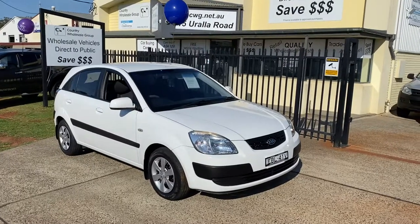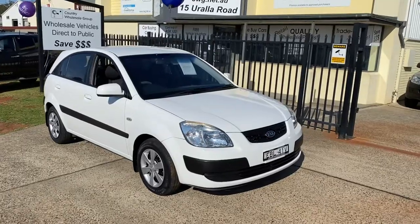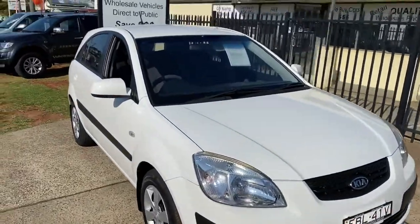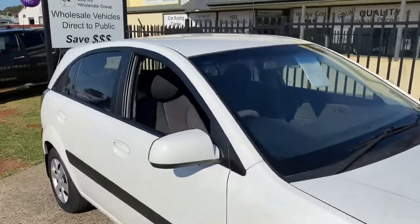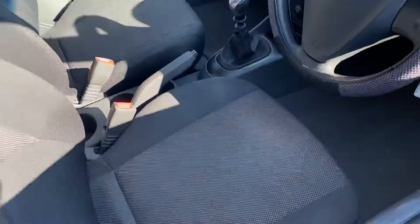Check out this little beauty, just arrived in. A great first car — 2007 Kia Rio in a manual, in polar white. Stunning little car, 160,000 Ks, very, very tidy, great mechanically.